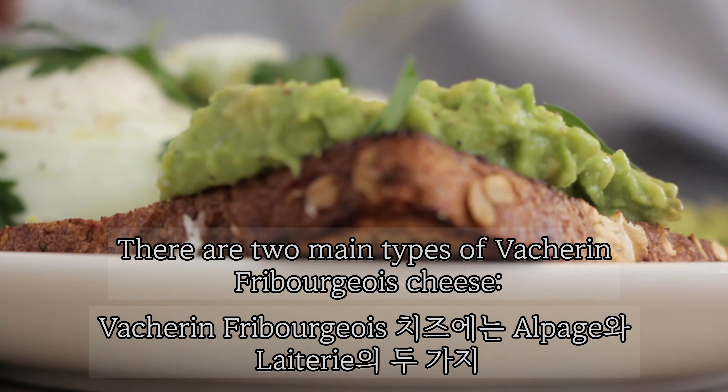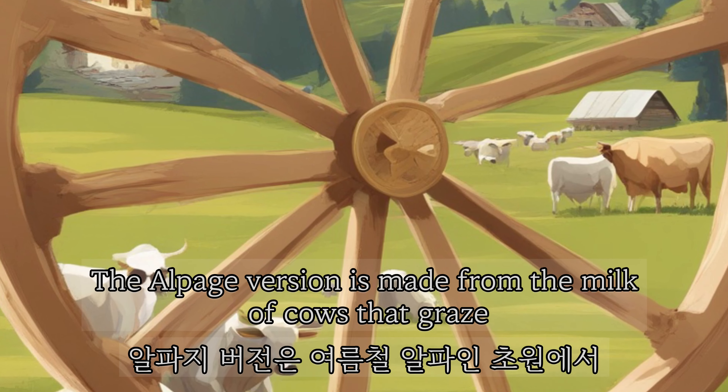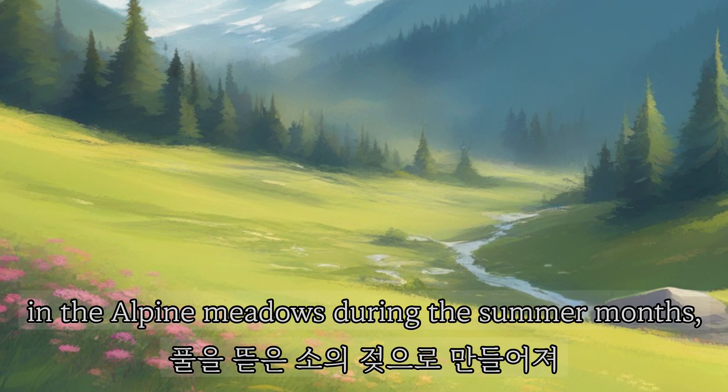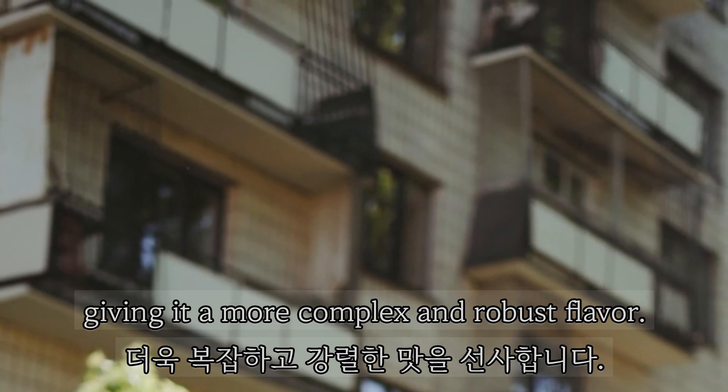There are two main types of Vacherin Fribourgeois cheese: the Alpage and the Lattery. The Alpage version is made from the milk of cows that graze in the Alpine Meadows during the summer months, giving it a more complex and robust flavor.